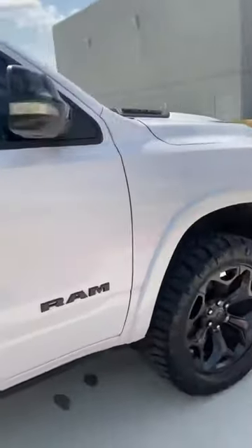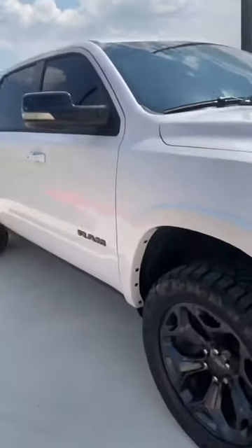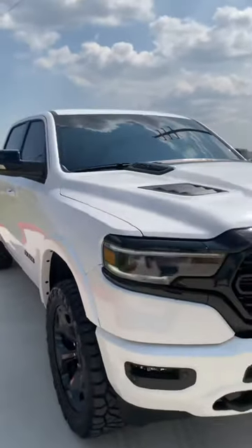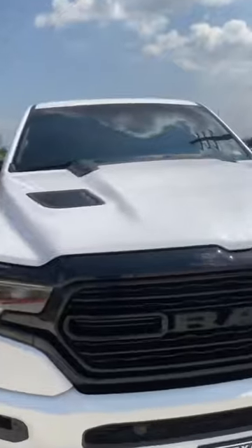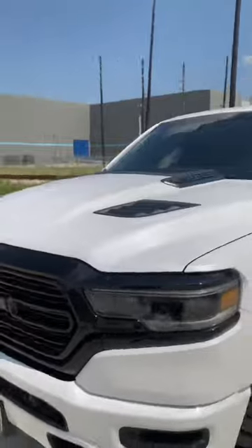I would definitely recommend putting 35s if that's what you're trying to do on your truck. They do fit, and it changes the whole truck game. I get a lot of compliments. And yes, this is the Night Edition, so you do get the black accents and all that good stuff.